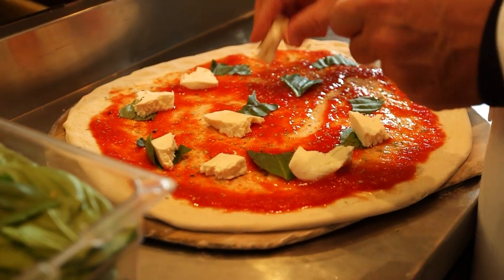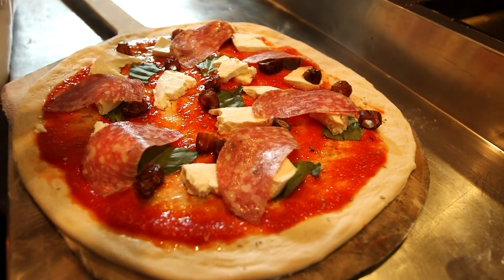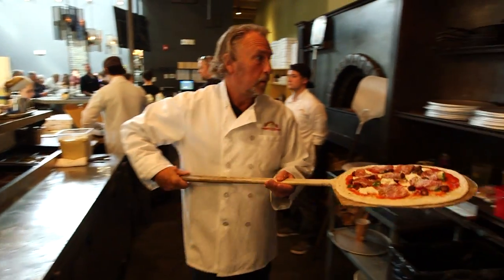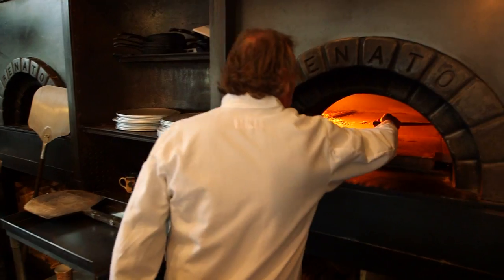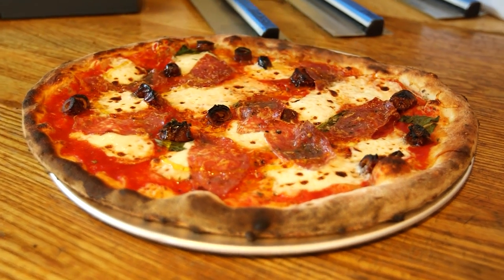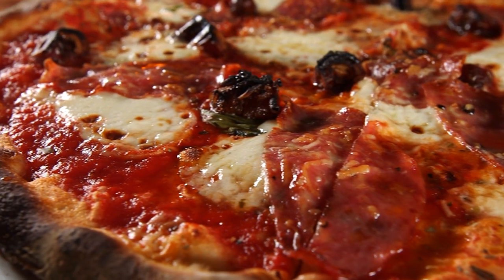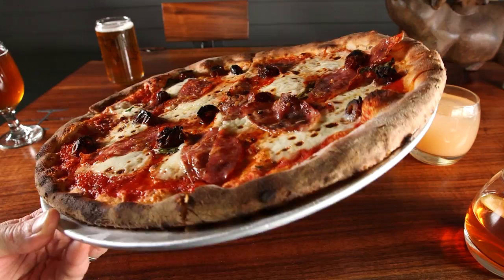We take our basic margarita pizza — our classic pizza — and top it with soppressata and Medjool dates, fresh mozzarella, and fire it in our wood-burning oven. When it comes out, you have the light saltiness of the Italian cured salami along with the sweetness of the dates, and then we drizzle it with Mike's Hot Honey, which is a chili-infused honey. The honey pulls all these flavors together — the sweetness, the light saltiness. It's delicious.